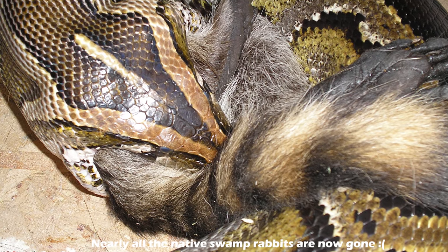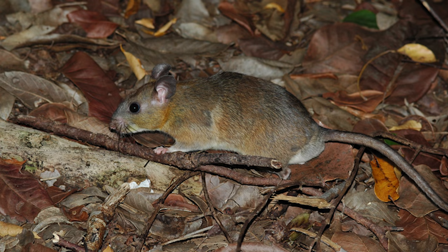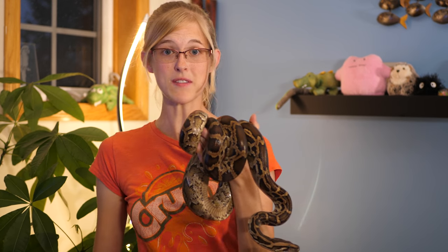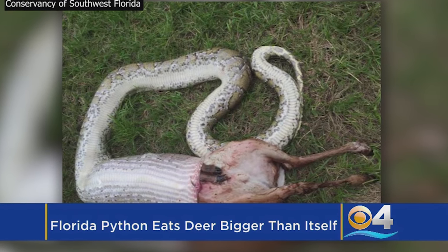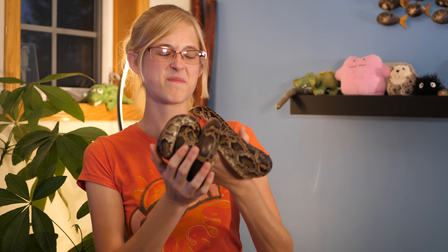The Burmese python will eat just about anything it comes across — native foxes, raccoons, bobcats, even large deer and alligator, and endangered species like the wood stork and the Key Largo wood rats. Scientists actually came across a Burmese python in the process of eating a deer that was 110% of the snake's body weight — that deer was 10% heavier than the snake eating it. So they don't care; if they think they can eat it, they're going to at least try.